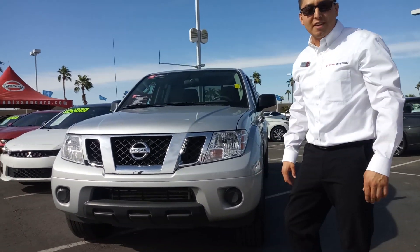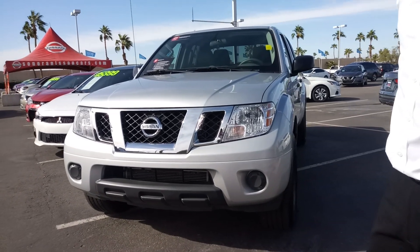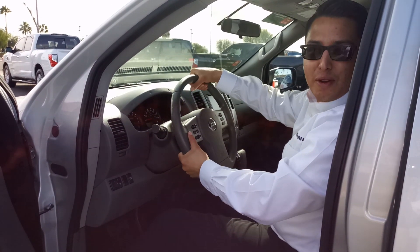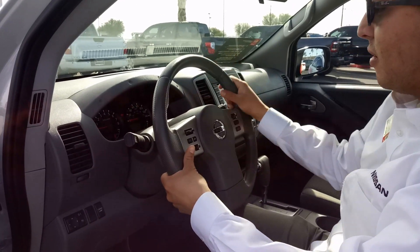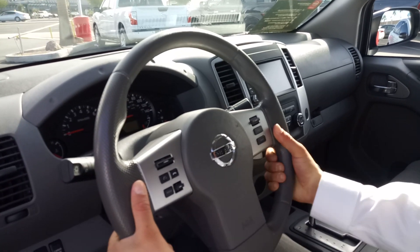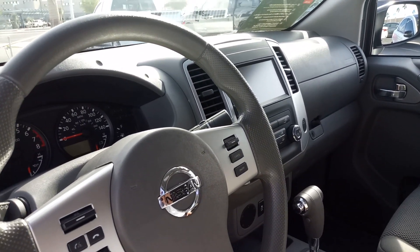Hello, this is Sam with Sonora Nissan and today I have the 2019 Nissan Frontier SB. So let's go ahead and check out this beautiful interior. It's nice and stiff. Takes you anywhere you need to go — off-roading, you name it.